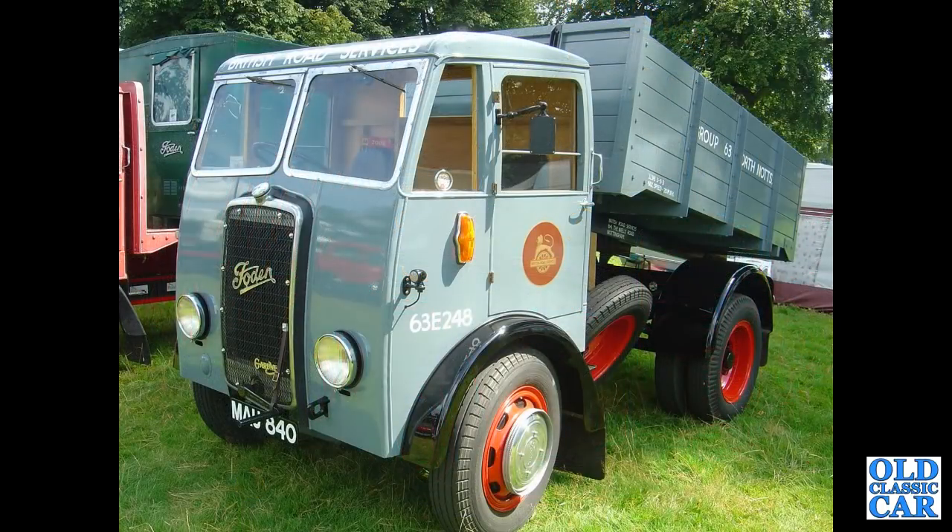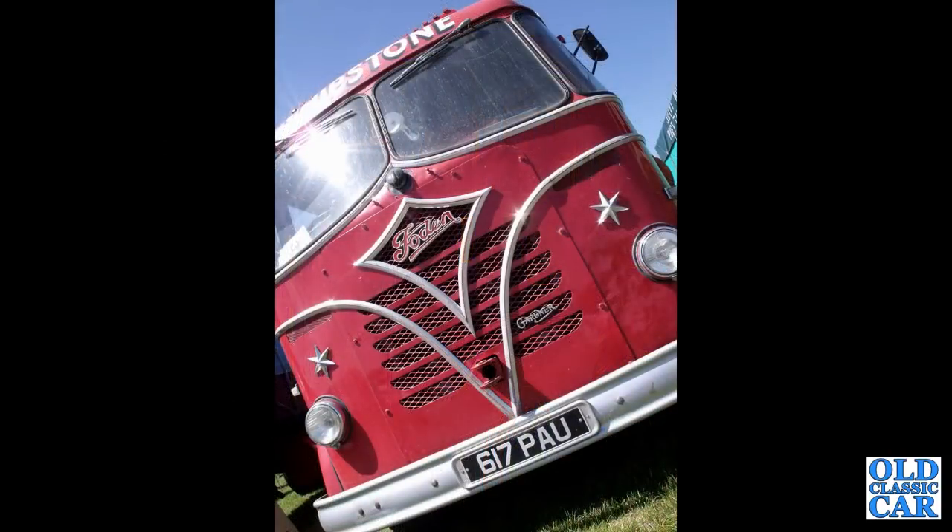MAU840 — a nice early one, a 1950 tipper truck, an example of the short wheelbase OG with a tipper body on the back in BRS livery. 617PAU — a head-on shot, this is an S20, an ex-brewery truck.